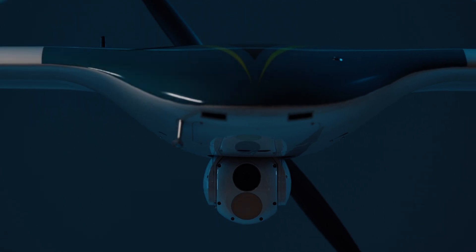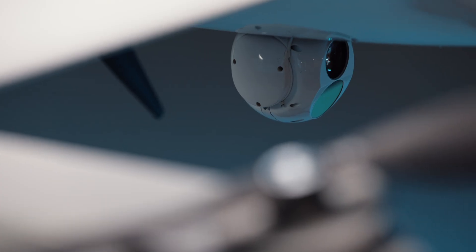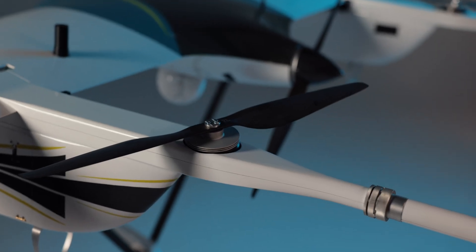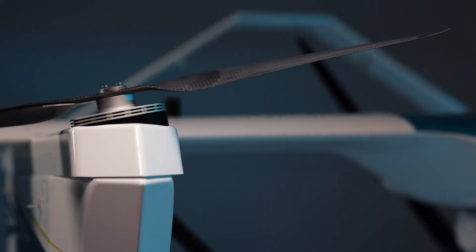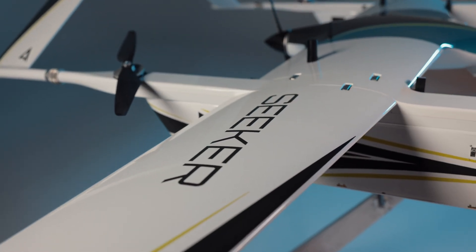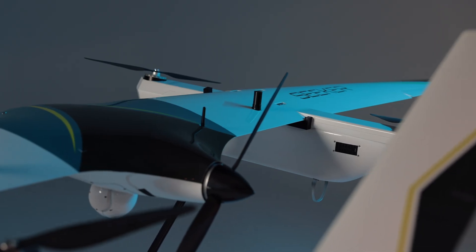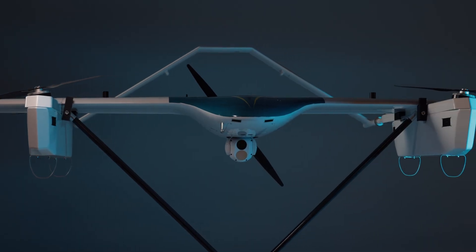Introducing the Seeker from Comaris — an innovative electric VTOL aircraft designed explicitly for autonomous commercial aerial applications. The Seeker features a long endurance capability of over three hours of flight time without a battery change, supporting multiple payload configurations at a top speed of over 60 miles per hour.